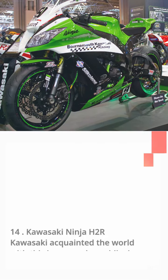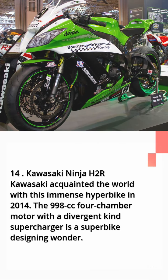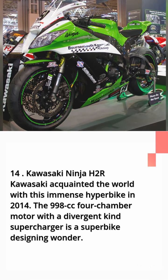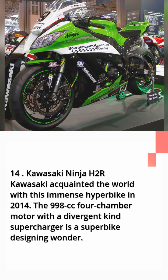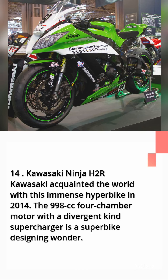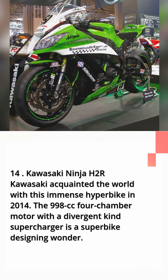Number 14: Kawasaki Ninja H2R. Kawasaki introduced the world to this immense hyperbike in 2014. The 998cc four-cylinder motor with a centrifugal supercharger is a superbike engineering marvel.